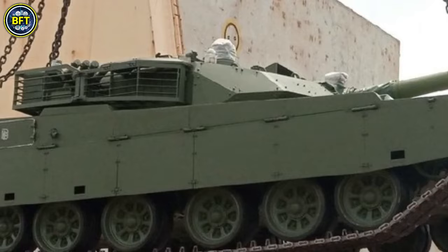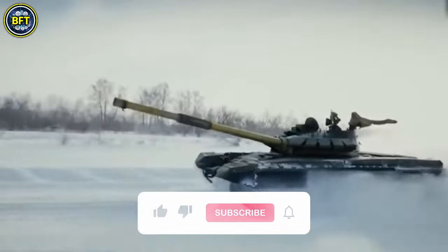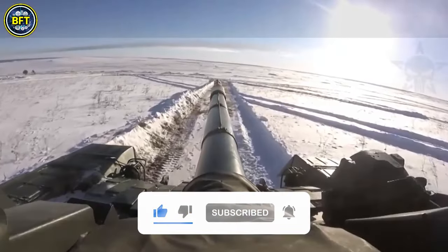What do you think is the most impressive vehicle in the Indian Army? Let us know in the comments below, and don't forget to like and subscribe to support the channel. And now, let's dive in.